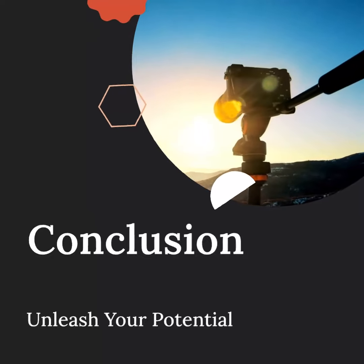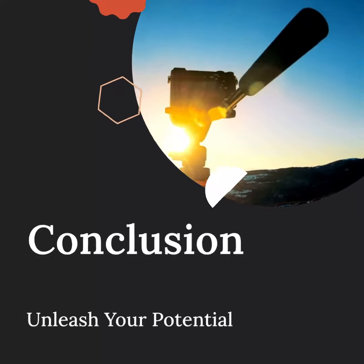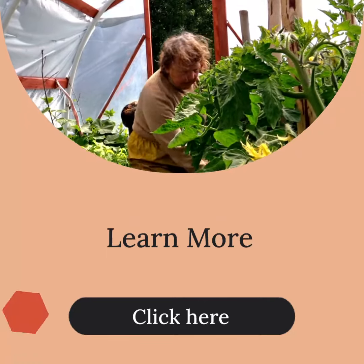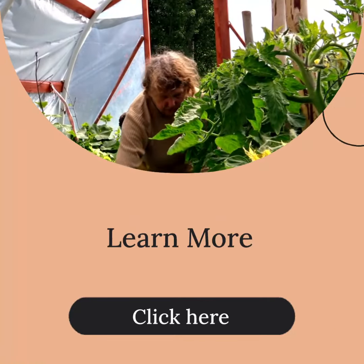So, grab your tripod and start capturing stunning photographs. Ready to take your photography to the next level? Visit our website to learn more about tripods and explore our wide range of options.